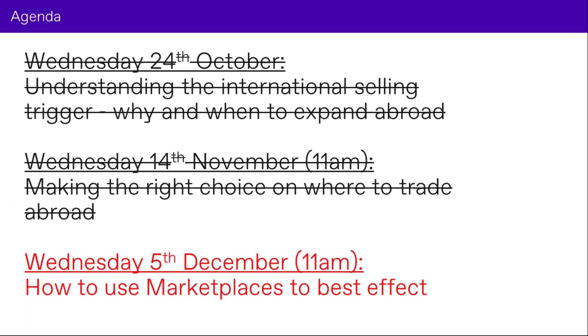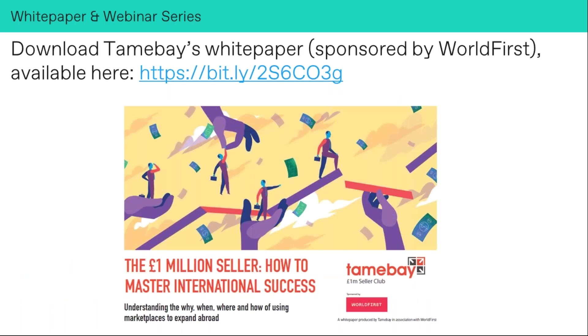In three weeks' time we have the 'How to Use Marketplaces to Best Effect' webinar — the pièce de résistance of this series. We'll be looking at practical tips, which categories sell well in certain marketplaces, which are the hot marketplaces, and the right channels to prioritize. If you haven't already, download the white paper — it's a great read, with good case studies and information that helps inform the wider picture outside of this webinar.